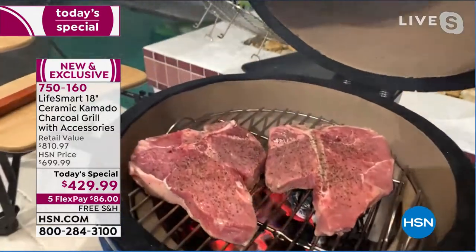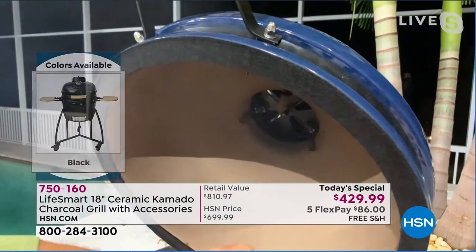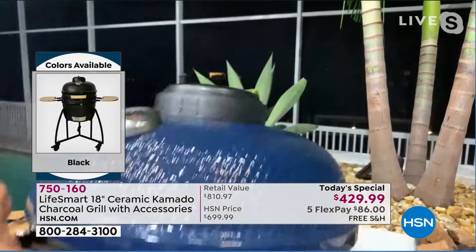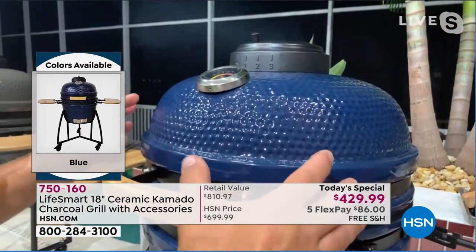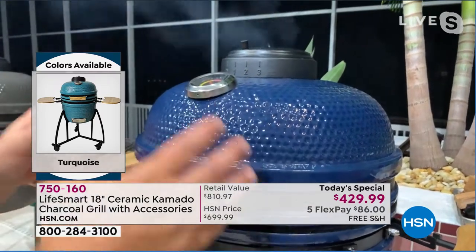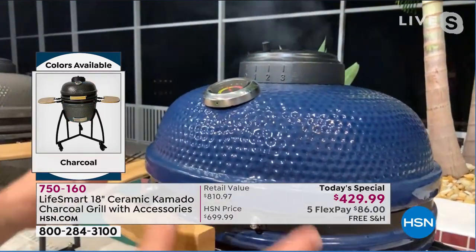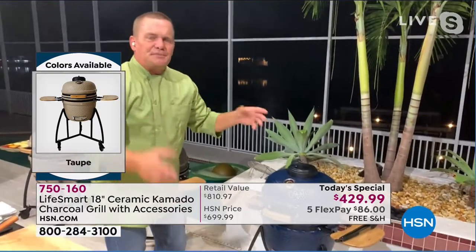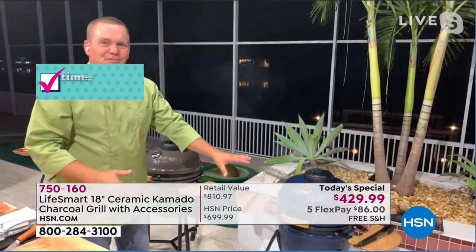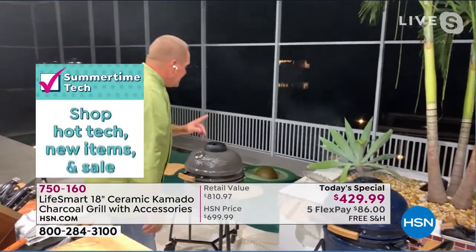The kamado pulls air from the bottom up through the top to regulate heat. It's a set-it-and-forget-it grill — as Guy said, if you're looking, you're not cooking. You can cook hotter, longer, with less charcoal because none of that heat is escaping, and it locks in moisture from the inside.